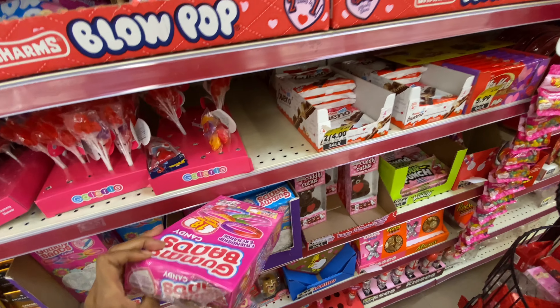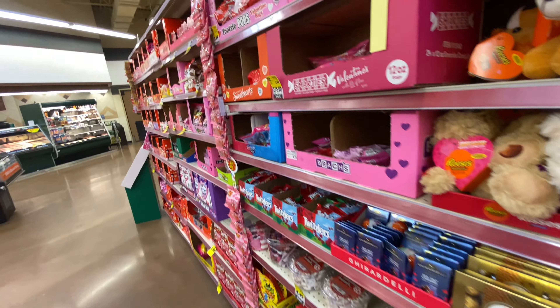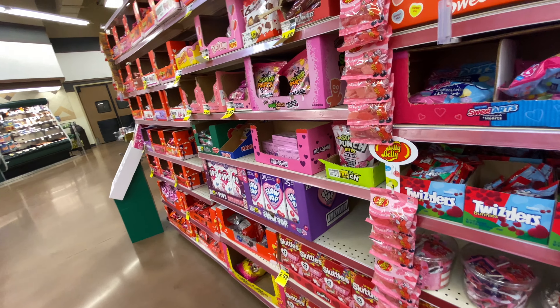Gummy vans! Well you guys, I'm going to end this video. Don't forget to like, comment, and subscribe.